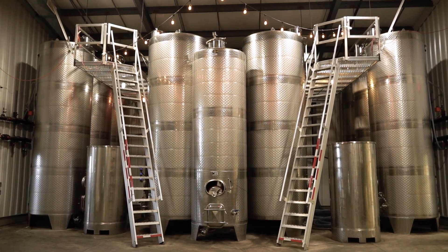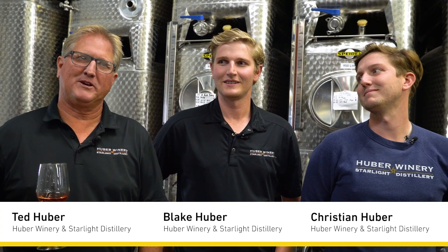My name is Christian Huber. I'm Blake Huber. I'm Ted Huber here at Huber Winery in beautiful Starlight, Indiana.